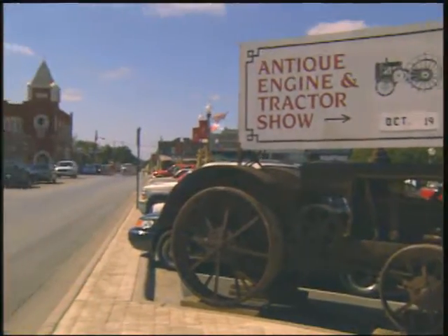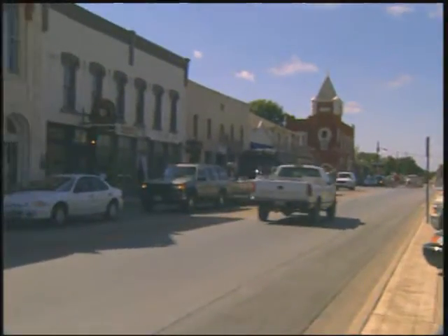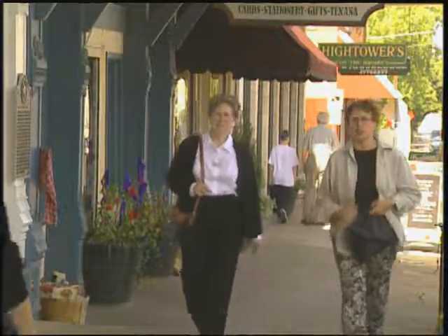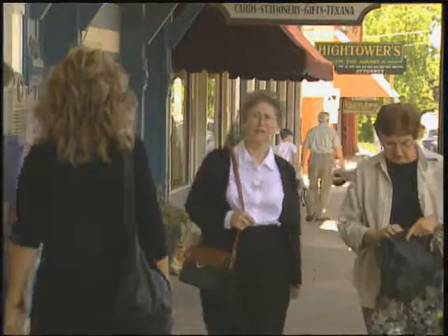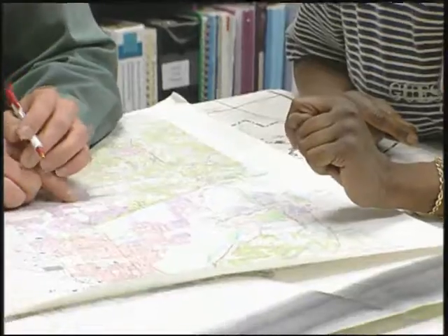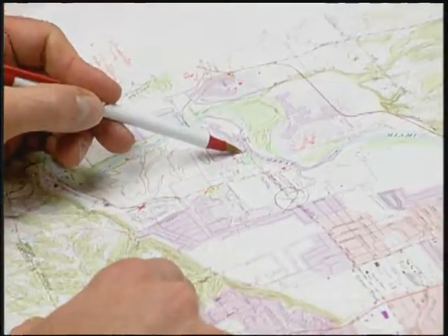Even for small communities with limited resources, it is an excellent first step in understanding threats to water supplies and considering strategies for source water protection. The use of GIS mapping and modeling are examples of management measures available to water providers intent on effective source water protection.